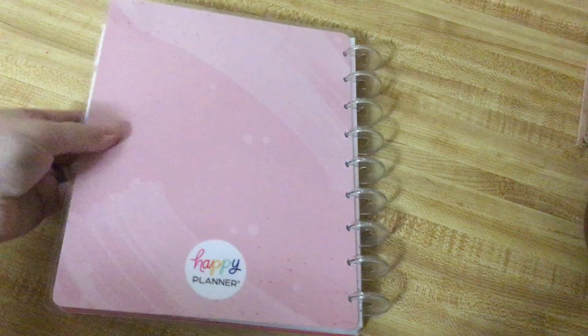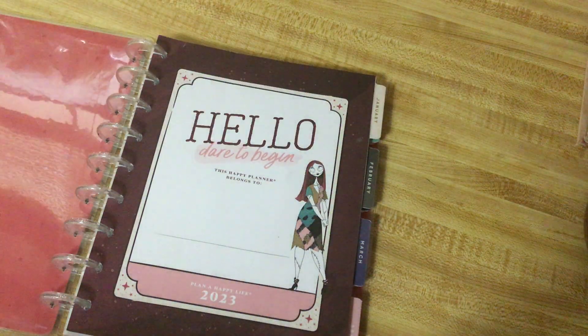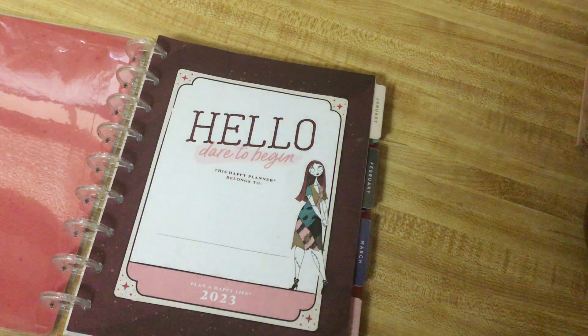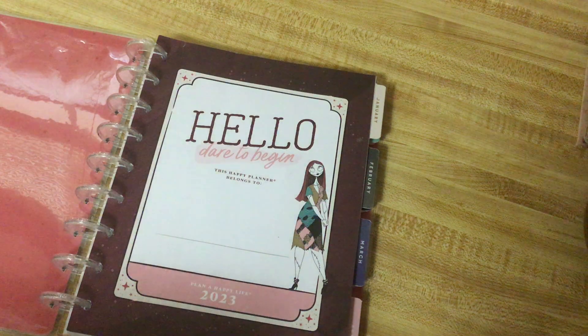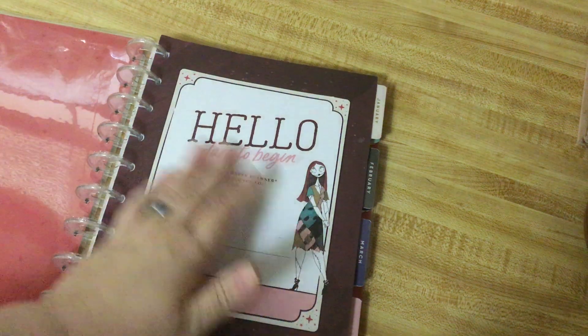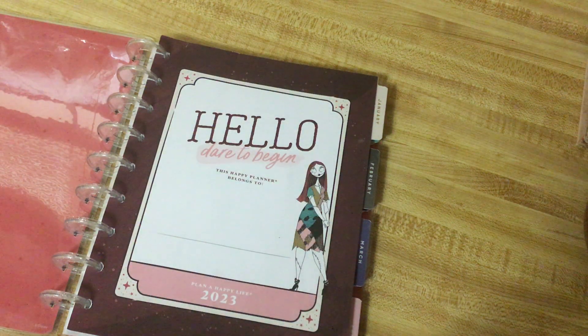The back of it is just plain pink. Let's get into the meat of it, though. It says, 'Hello, dare to begin.' This Happy Planner belongs to blank — plan a happy life 2023. I love the colors in this planner, and I'm going to show you every single divider because they are gorgeous.